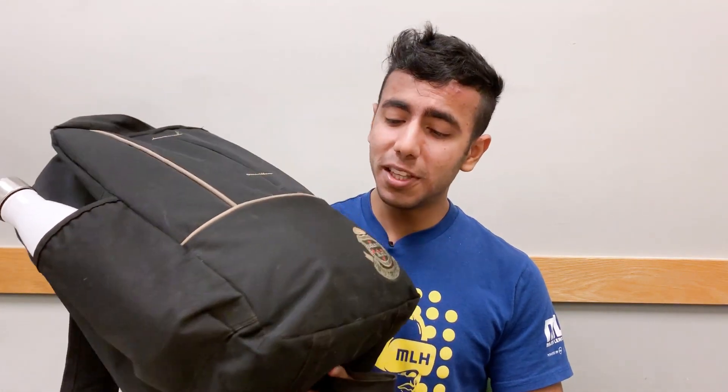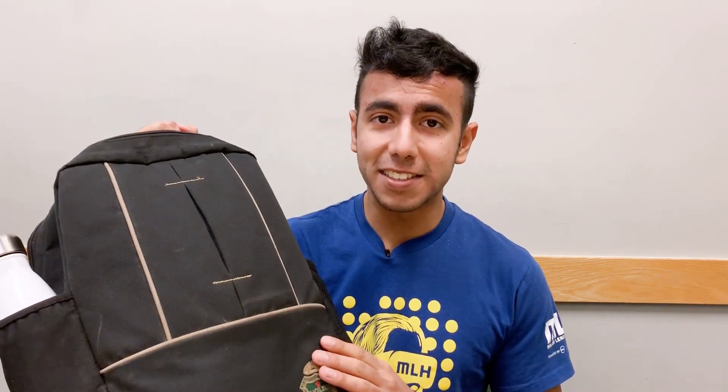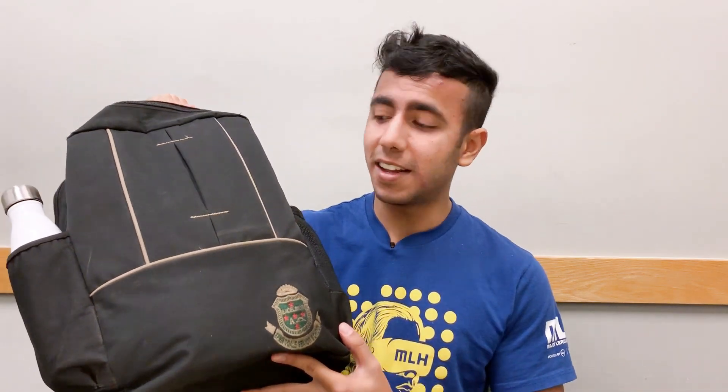My backpack is something that I carry with me at all times during a school year, so in this video I will be sharing what's in my backpack. Starting with the backpack itself, I got this backpack from my high school back in India and I'm keeping it because it's a really good backpack. All I need is two zips — one for the books and one for the tech stuff.